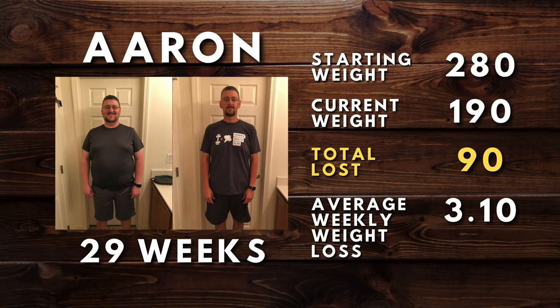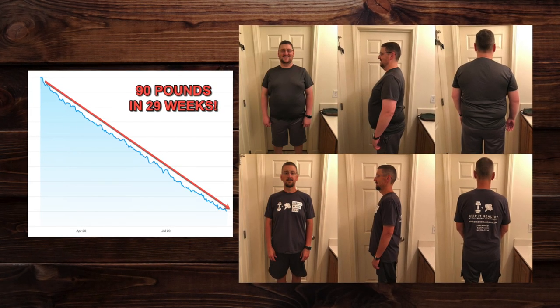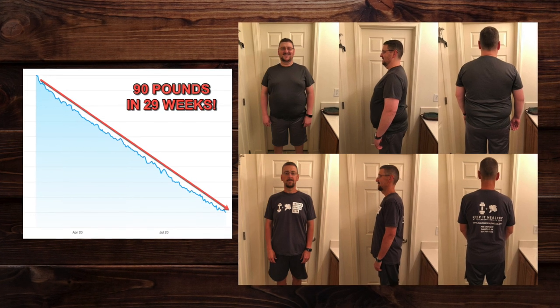Aaron is a very special and exciting story because today, the actual day I'm filming this video, Aaron just hit his final goal of 90 pounds lost. He had a starting weight of 280 pounds and his current weight today is 190 pounds. He lost 90 pounds over 29 weeks for an average weight loss of 3.1 pounds per week. You can see in his weight loss graph just how smooth and consistent his journey was — no big plateaus. Boring equals successful. Very consistent, and his consistency really paid off.